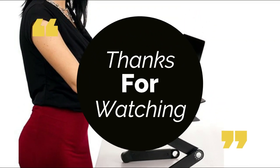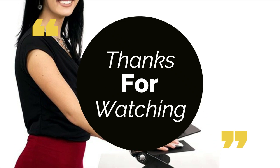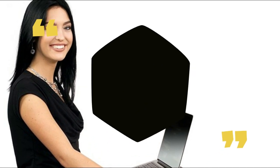Thanks for watching the video. For more information, subscribe to our channel and press the bell button. If you think it's helpful for your friends, please share it.